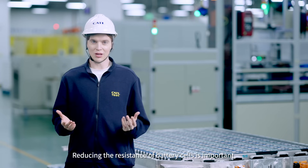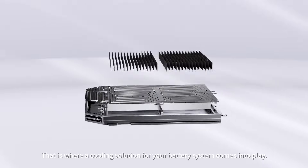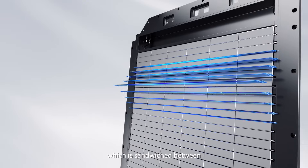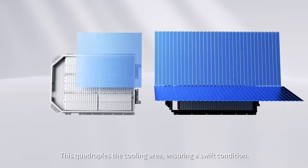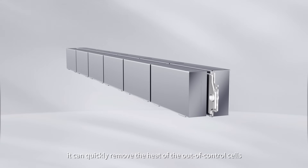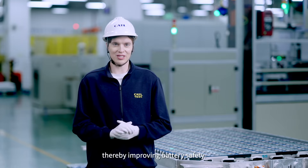Reducing the resistance of battery cells is important, but what about keeping things cool under high voltages? That's where a cooling solution for your battery system comes into play. For example, CATL's Qilin battery uses a large liquid cooling plate which is sandwiched between cells to reduce heat conduction between adjacent cells. This quadruples the cooling area, ensuring swift heat dissipation. When the battery suffers from thermal runaway, it can quickly remove the heat of the out-of-control cells and avoid affecting the adjacent cells, thereby improving battery safety.